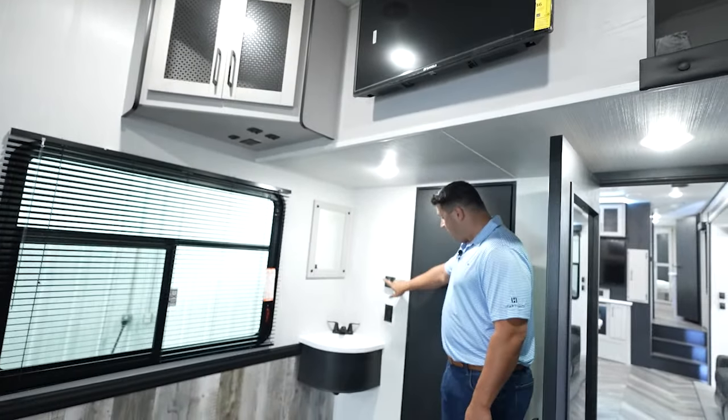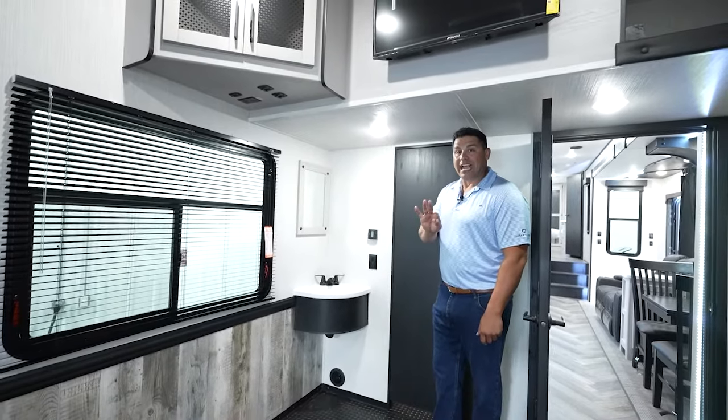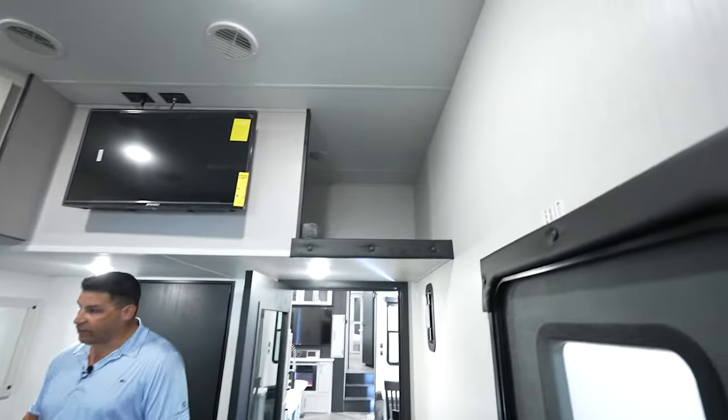The other thing I want to point out — thermostat number one of three. That's right, there are three ACs with three individual thermostats, allowing you complete control of every zone in this given floor plan.